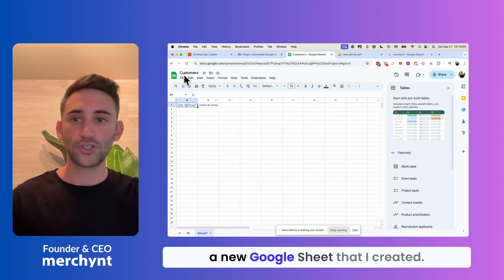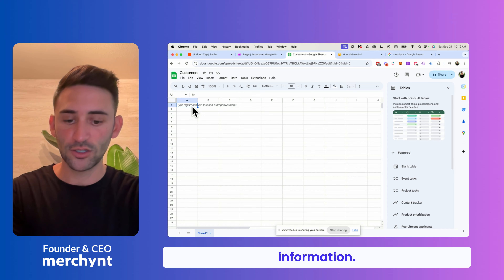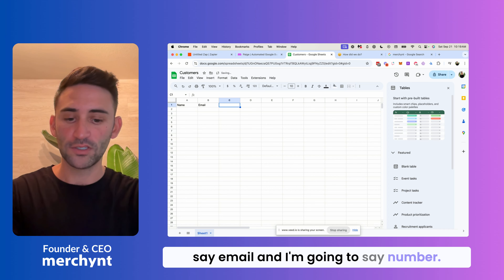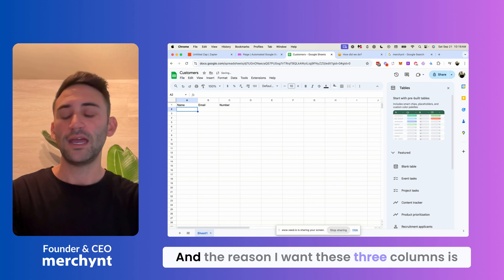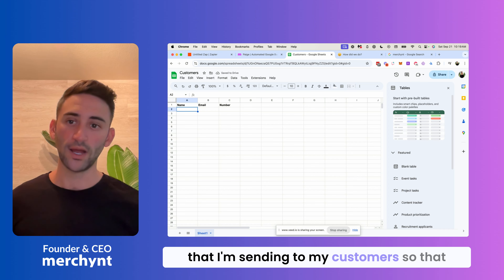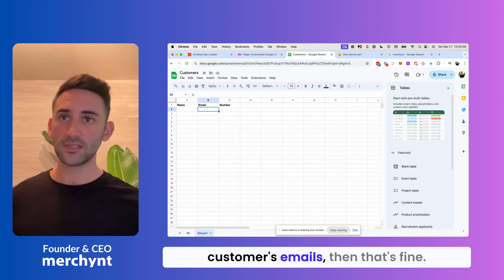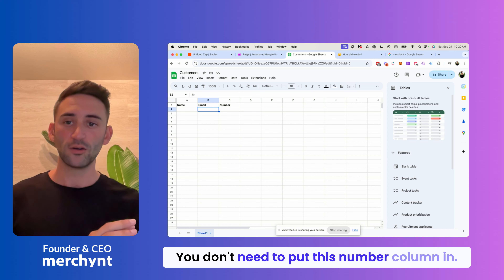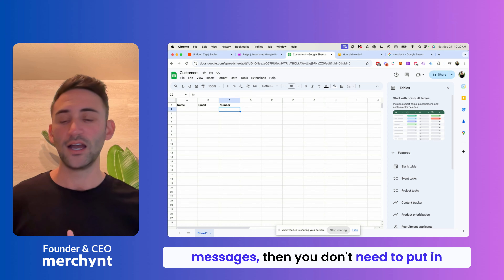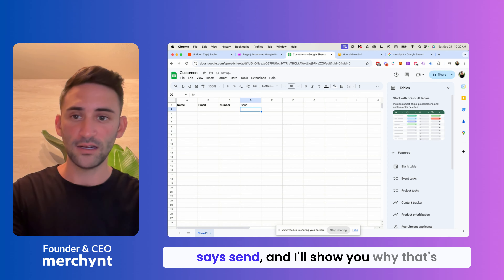Let me go over here to a new Google Sheet that I created — I just called it Customers. We're going to add header information: name, email, and number. The reason I want these three columns is to personalize the messages I'm sending to customers so they feel as though I sent it just to them. If you only have email addresses, you don't need the number column, and vice versa. I'm also going to add a column called 'send,' and I'll show you why that's important.